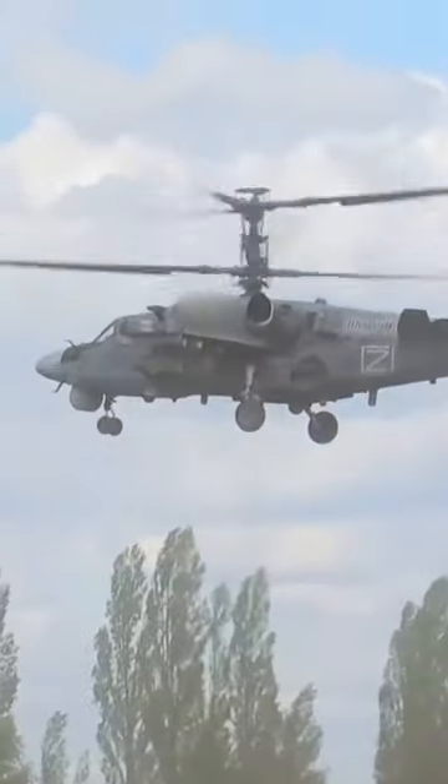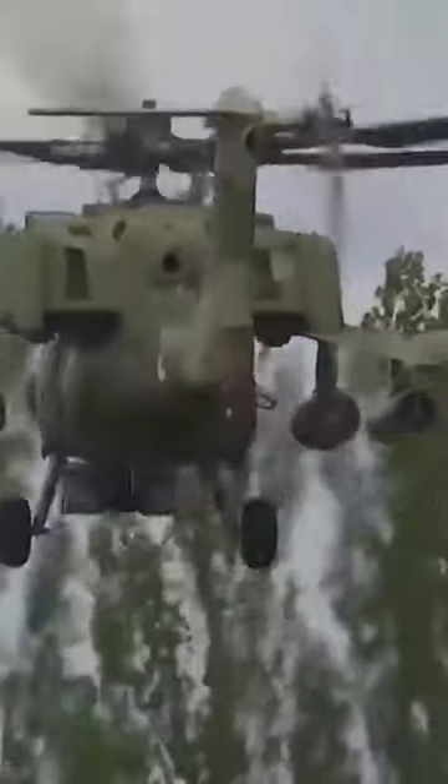Popping up from behind a tree line or hill, it can fire off a missile or unleash a barrage from its 30-millimeter autocannon, then quickly fly back down without ever being seen.